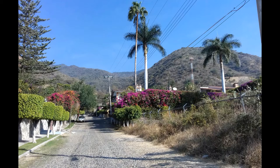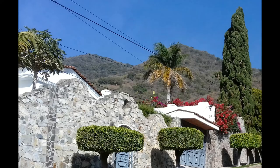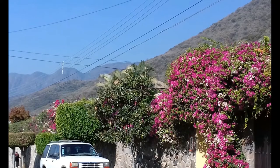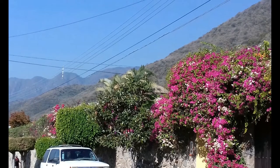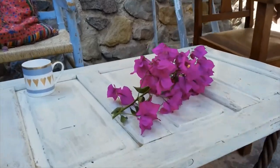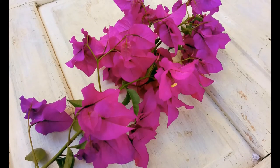Every morning as I walk my dogs I am looking for inspiration. I am looking for painting subjects. And in these videos I want to share with you some of my morning practice as I sketch different subjects — sometimes flowers, sometimes architectural subjects like houses and doors.